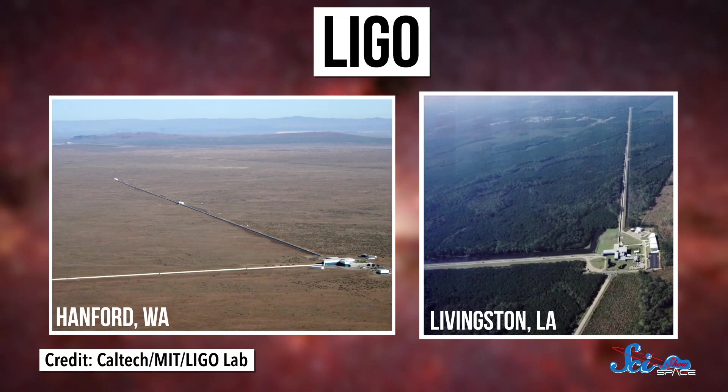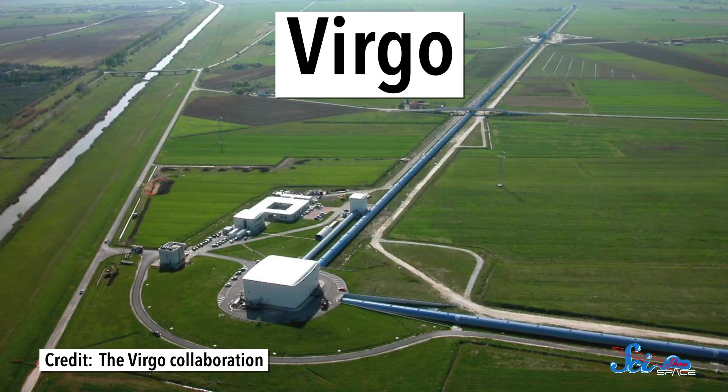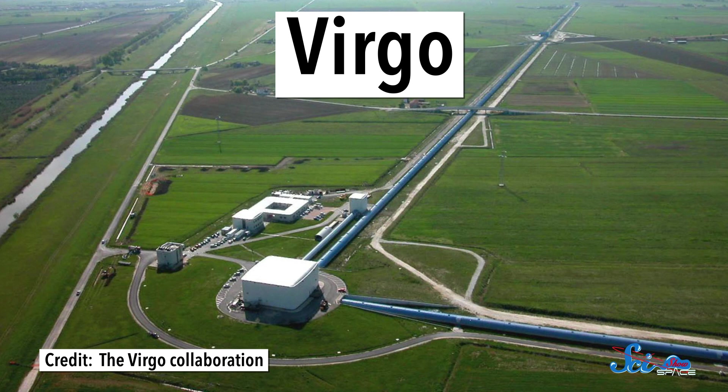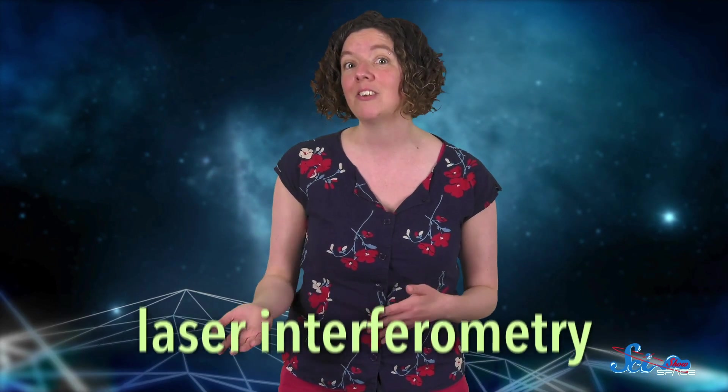LIGO has two locations, each with one pair of 4-kilometer arms arranged at right angles. And Virgo has a similar setup, but with one location and one pair of 3-kilometer arms. These designs are so similar because both LIGO and Virgo detect gravitational waves using the same method: laser interferometry.